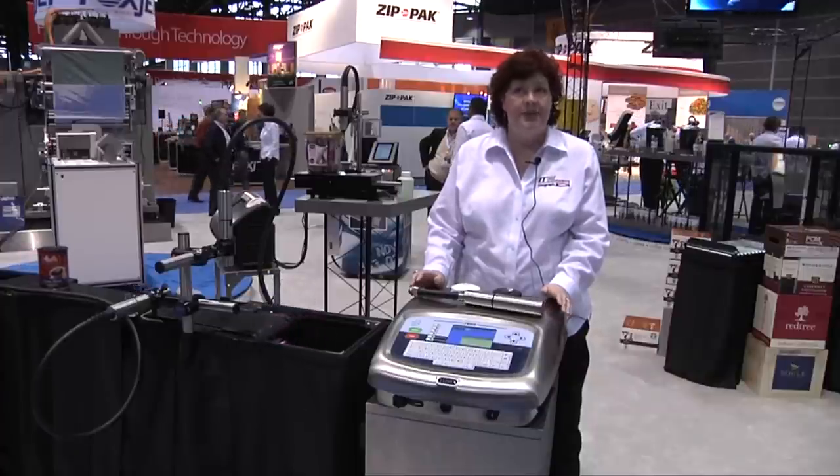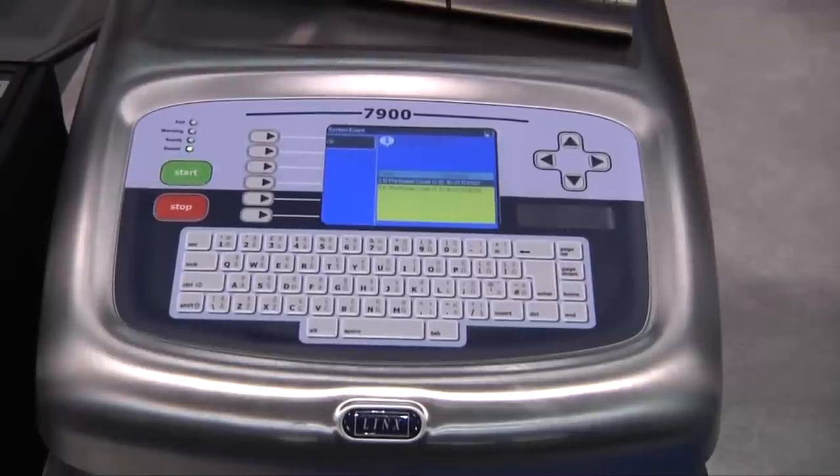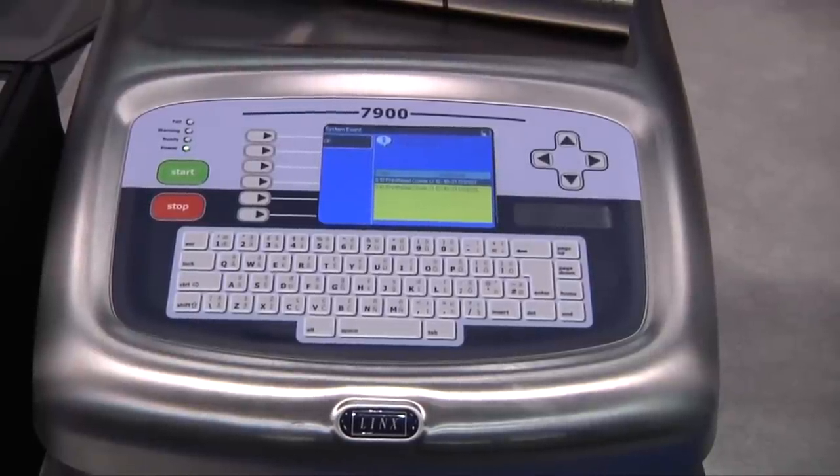This model has some improvements that are allowing us to offer an 18-month warranty with certain ink types. They've also introduced a couple of new message types with this unit.